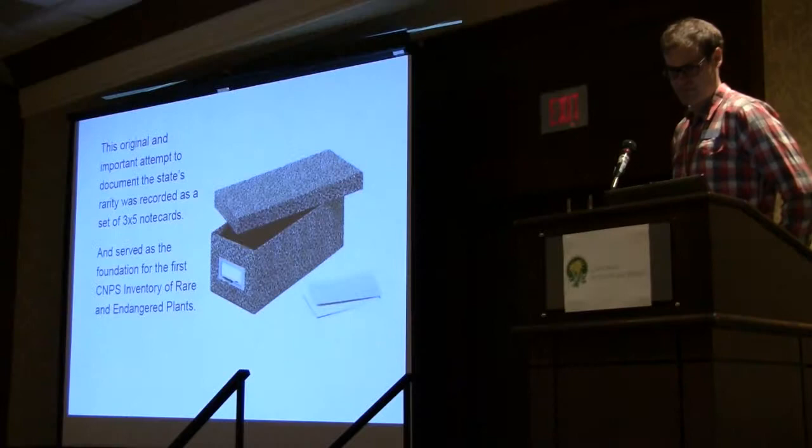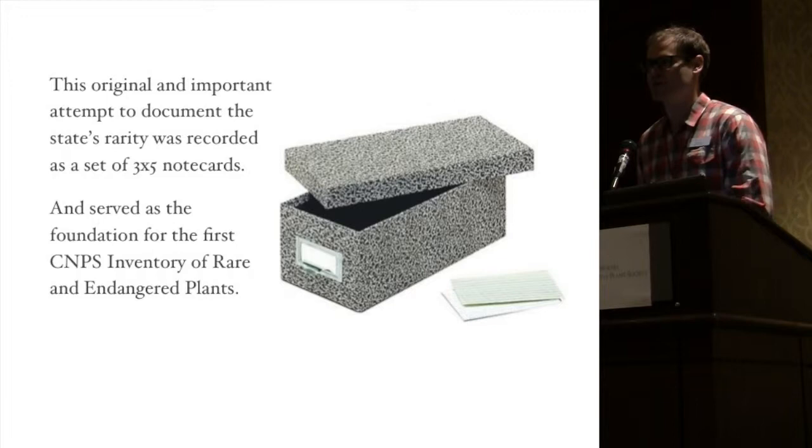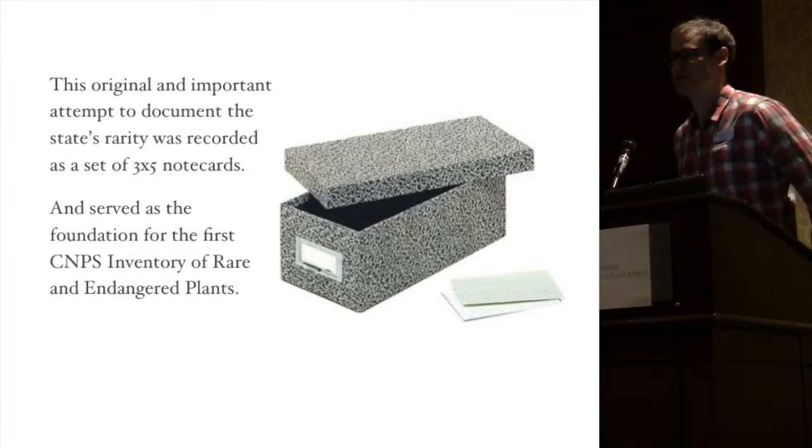This original attempt involved Legard doing handwritten notes on 3x5 cards, and a lot of these would also have photos of the plant on the backside or herbarium labels that had been scanned in. It got up to about 520 taxa on these cards, filling probably 40 boxes. Each species has multiple cards.